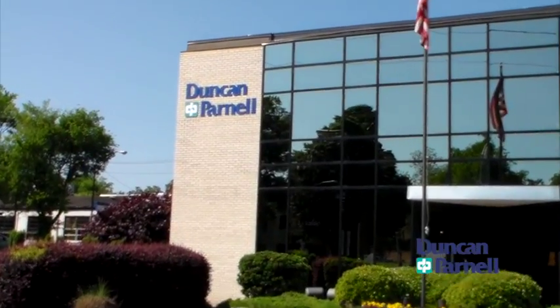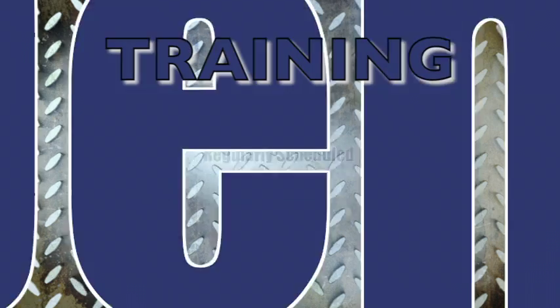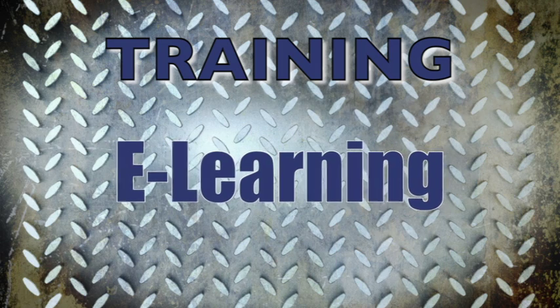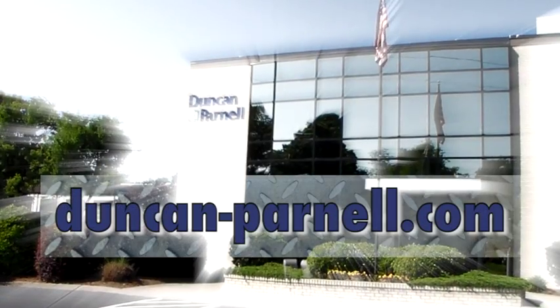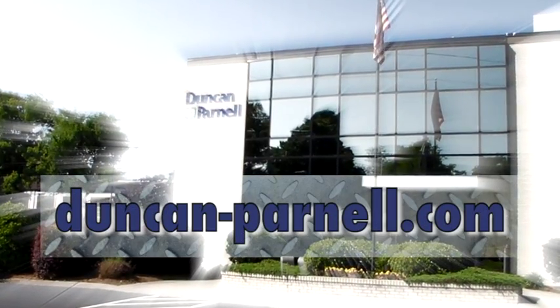Duncan Parnell offers a variety of training options for your company. Please see the training calendar for regularly scheduled classes, on-demand classes, and e-learning. We will also hold on-site classes at your office. Visit our website at Duncan-Parnell.com for dates and times.